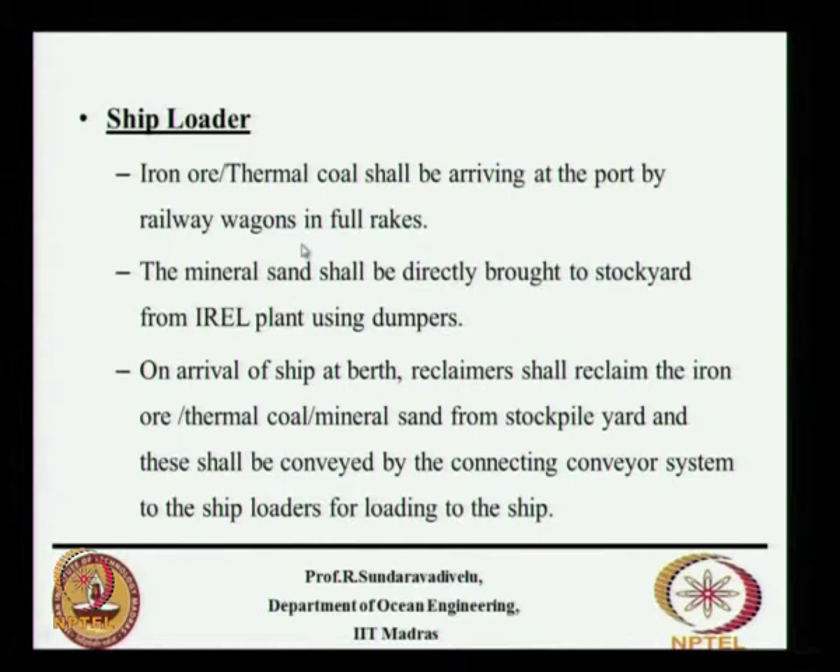A railway wagon comes and there is a wagon tippling platform over which the wagons dump the cargo. This arrangement is used at Indian Rare Earths Limited. Then there will be a stockpile yard, and from the stockpile yard it will be conveyed by a connecting conveyor system to the ship loader.